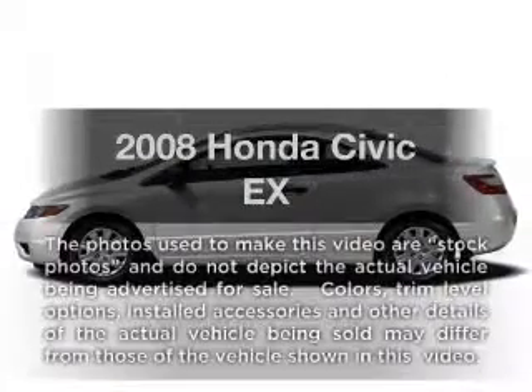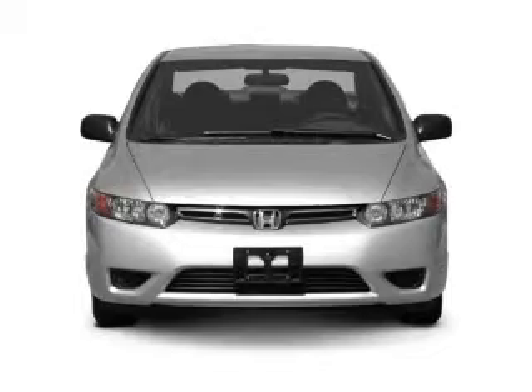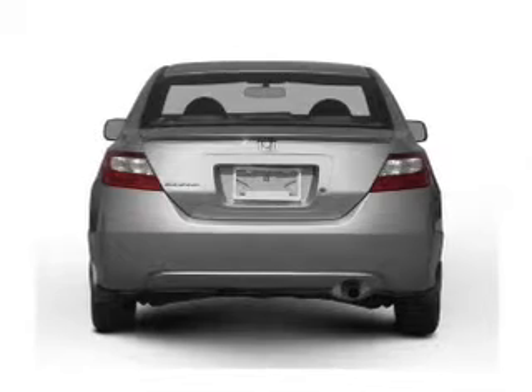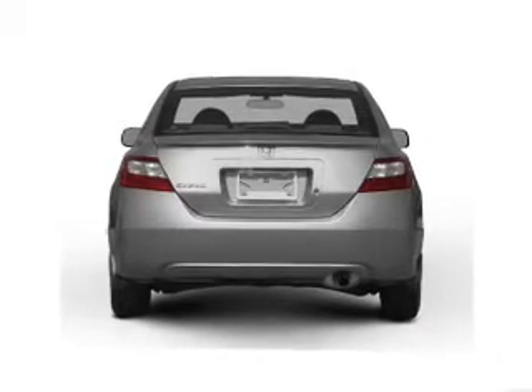Check out this 2008 Honda Civic. This is the set of wheels you've been looking for, with an efficient four-cylinder engine. The powertrain includes front-wheel drive that responds smoothly to its five-speed automatic transmission. Brake safely with the anti-lock braking system.